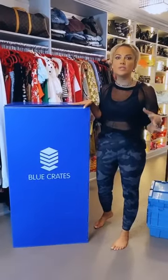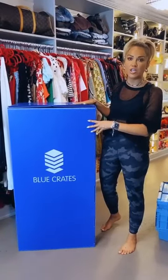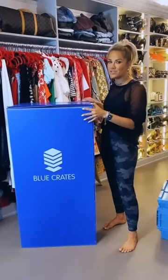Say that you need that box right now — let's say you put your summer wardrobe in here and you're going on vacation. You literally fill out a little application or give them a call and they deliver the box right back to your house.